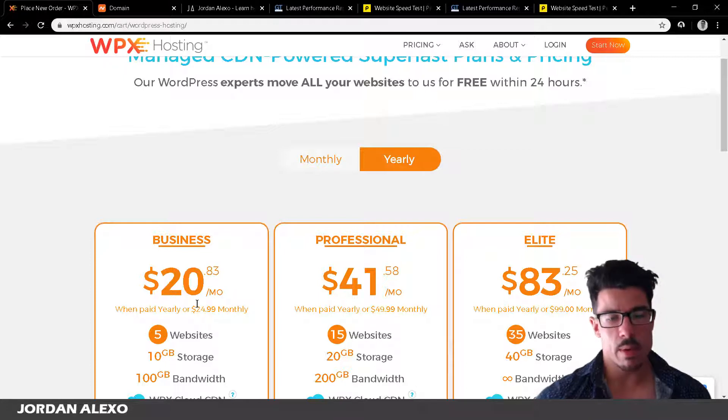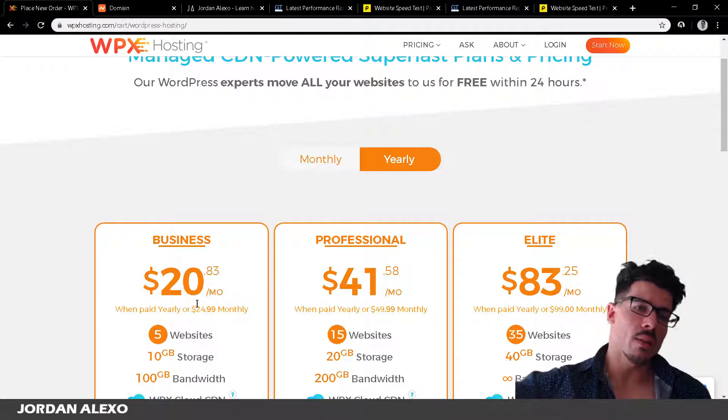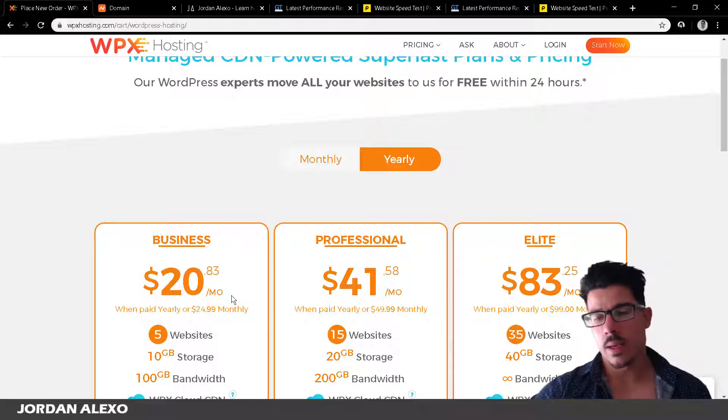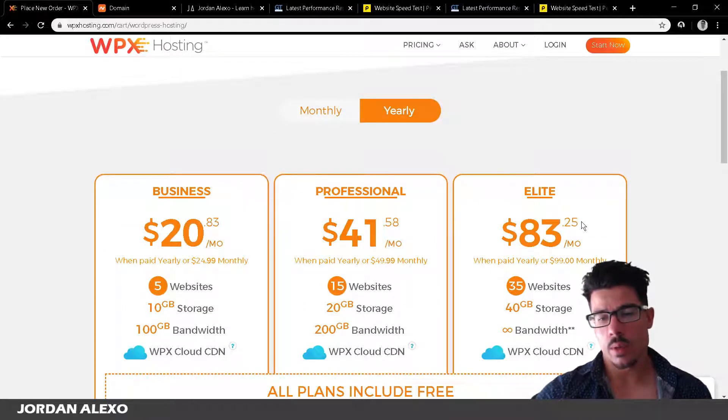I recommend the yearly plan. The right package depends on the number of websites you have. In my case I decided to focus just on jordanalexo.com for now, so I went with the business plan. If you have more websites you'll need to choose a different plan. Storage space and bandwidth also depend on which package you choose.